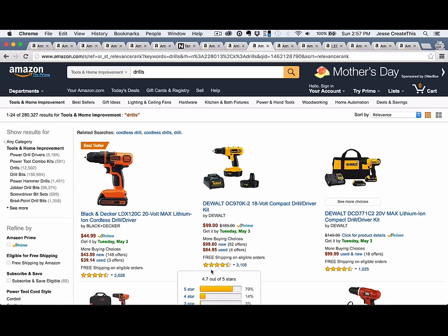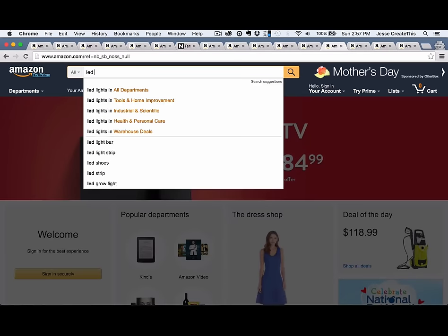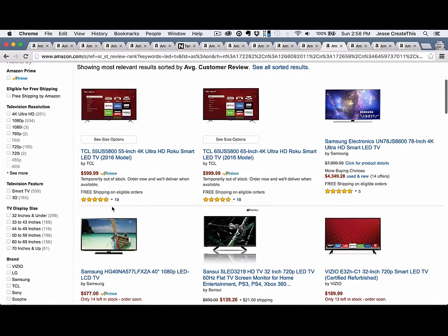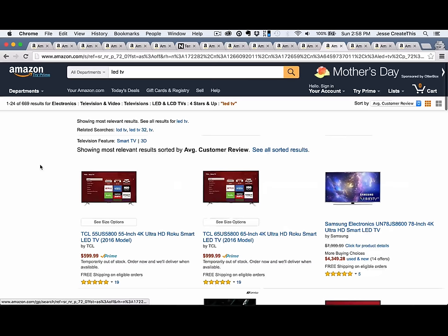First, enter your search term. In this example, we'll enter LED TV. Go ahead and sort by average customer review just to see if this is one of those weird search terms where the old sort functionality still works. And you can see that it doesn't, because we had 19 five-star reviews — that's useless. Second, scroll down on the left-hand side and select four stars and up from the average customer review filter pane. So that's this section right here — four stars and up.